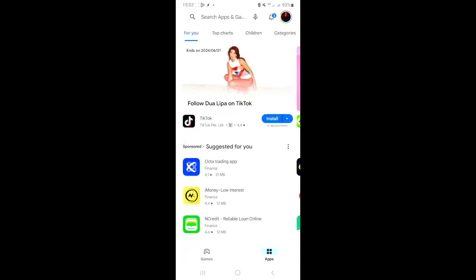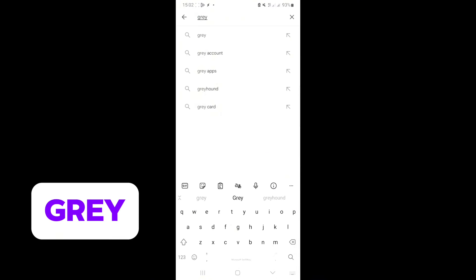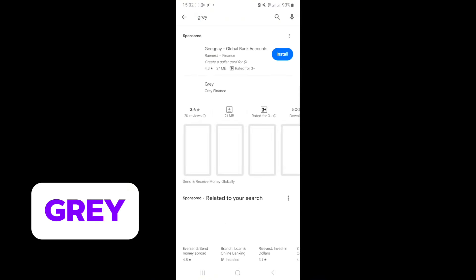I can also get a dollar card that helps me make online payments without any stress. I really struggled to make online payments for a long time before I discovered this app, and I've been using it for almost two years now with no single issue. Everything happens in less than five seconds. Without much ado, let's go straight to screen share and I'll show you how to use the Grey app to get everything done.